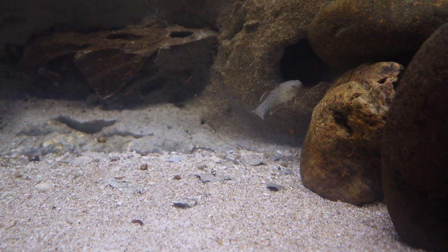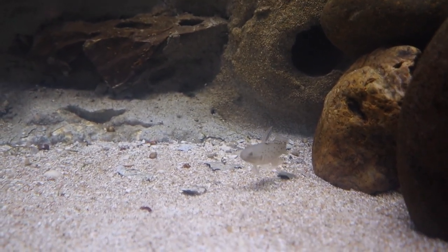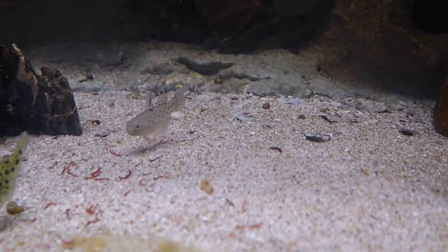I do have some other gobies — I've got some knight gobies. They are larger, more aggressive, and will eat other fish, which is why I didn't add them to the main list. You could keep a knight goby and they're pretty common in the hobby, but definitely the bumblebee goby would be the go-to goby for my recommendation.